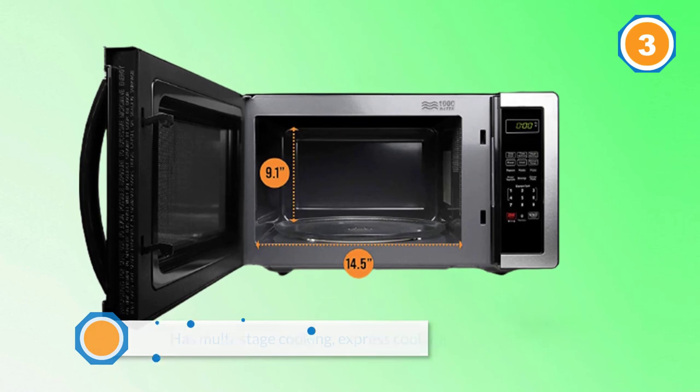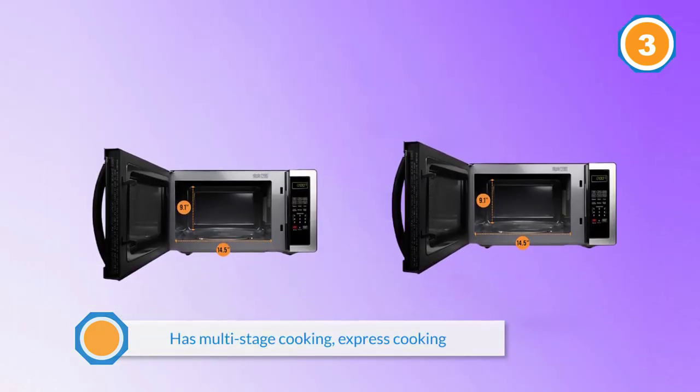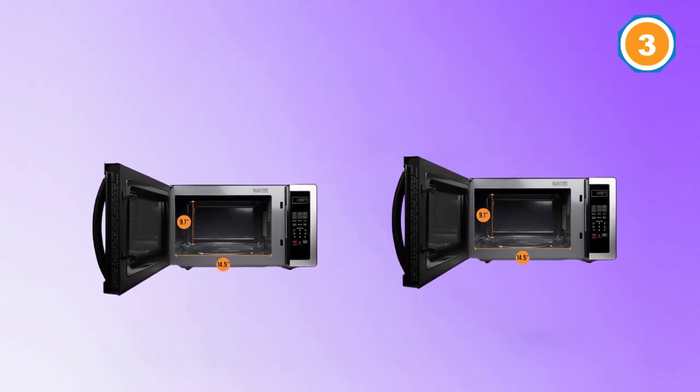This unit even boasts a memory function, which means you can store your preferred cooking settings and use them whenever you need to. There's also a child auto-lock feature to ensure that your child never uses the microwave oven without you in the room.